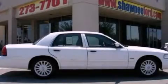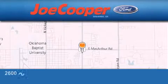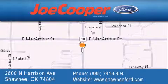Contact us today to arrange your test drive. Joe Cooper Ford Shawnee is located at 2600 North Harrison Avenue in Shawnee. Our goal is to exceed all of your expectations to ensure that you'll return for future visits.